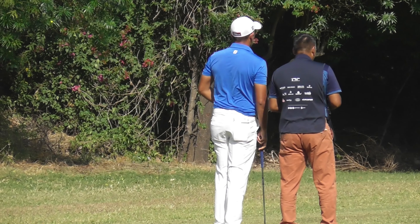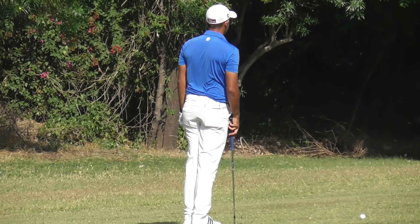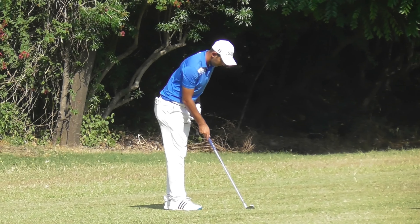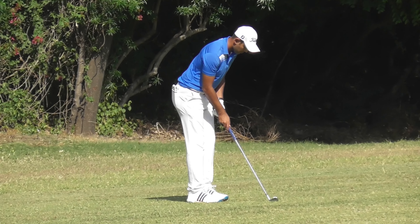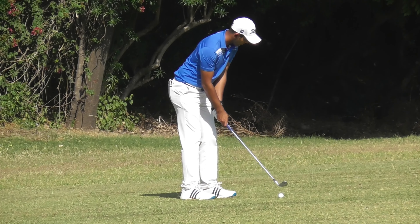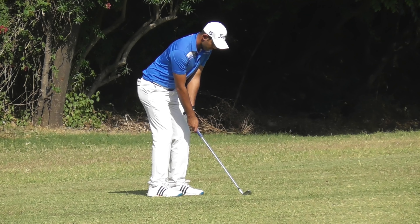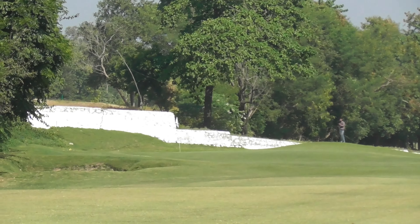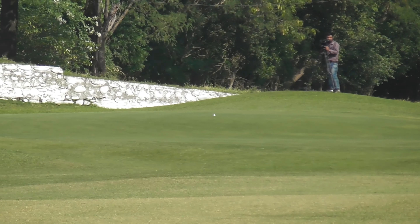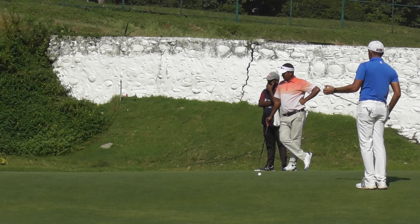He's charging on the back 9. This is under 50 yards to the pin — second shot, par 4, hole number 10. Pin tucked in the back left corner. Good looking shot, perfect shot. Downhill right-to-left putt on hole number 10.